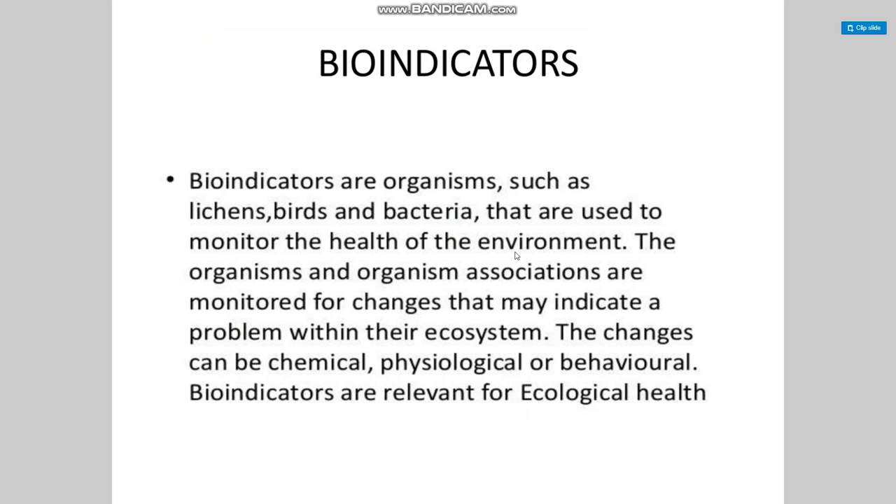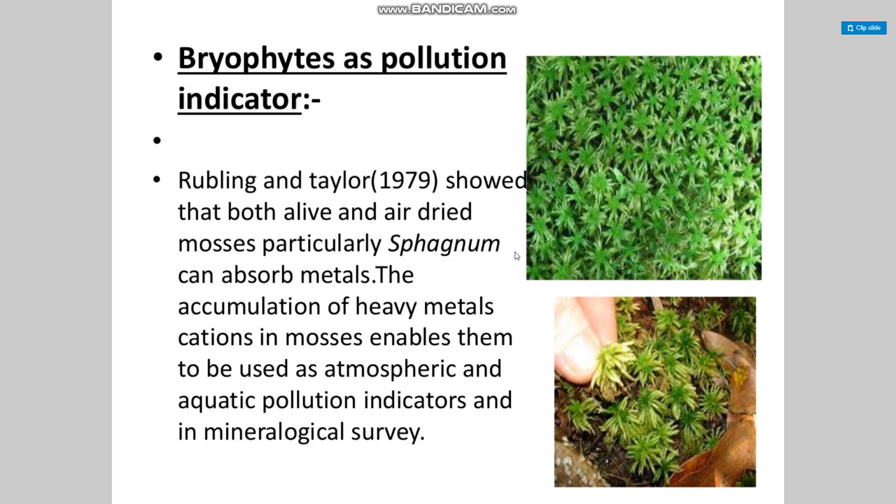Bioindicators are organisms such as lichens, birds, and bacteria that are used to monitor the health of the environment. Organism associations are also monitored for changes that may indicate problems in their ecosystem. These changes can be chemical, physiological, or behavioral. Bioindicators are relevant for ecological health. Bryophytes serve as pollution indicators.